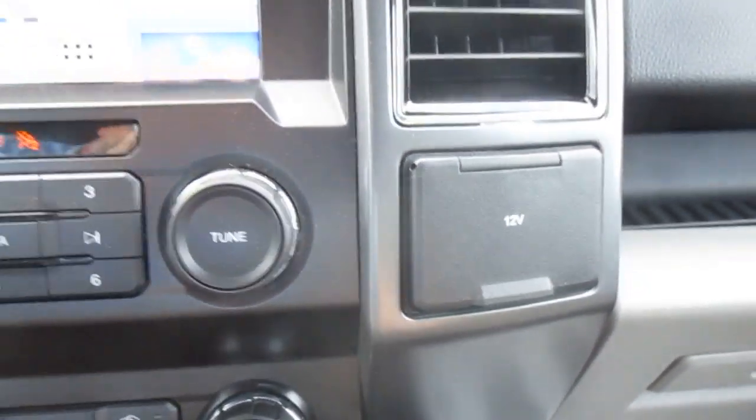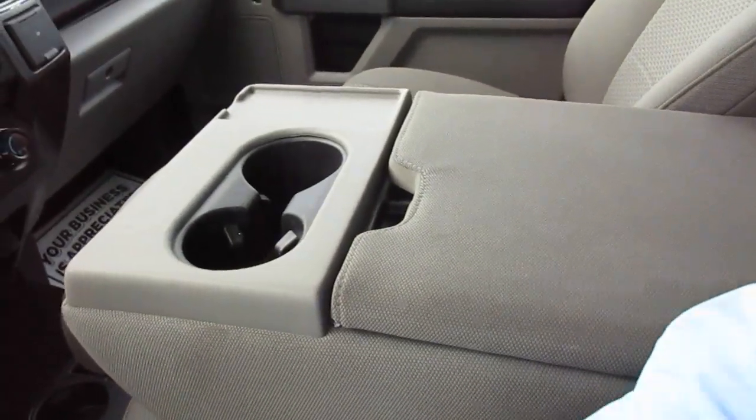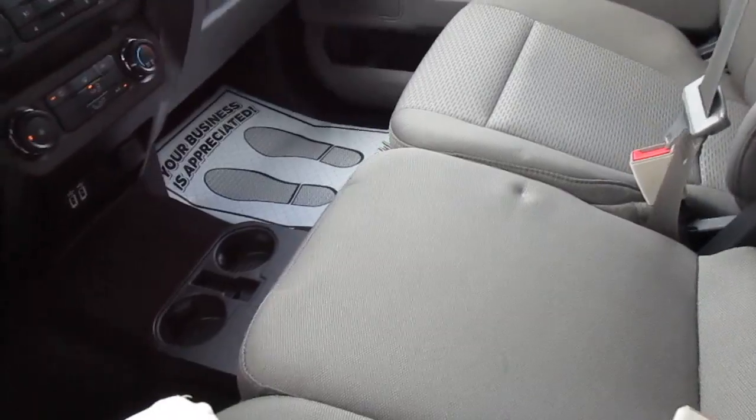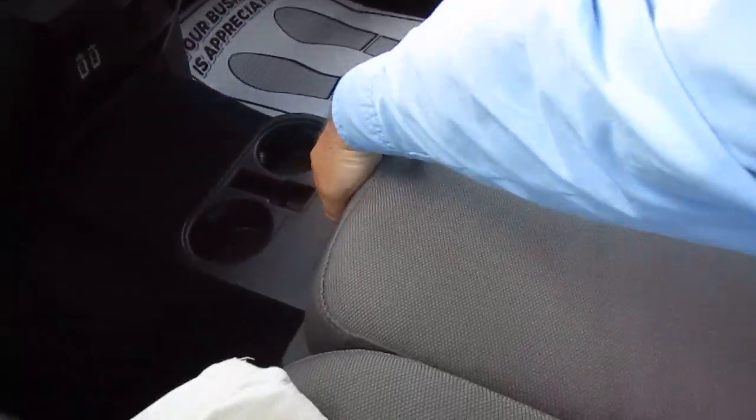On the dash you have a fold-up console with twin cup holders and some storage. You can fold it completely up and out of the way to make a middle seat if you need a quick spot for someone.